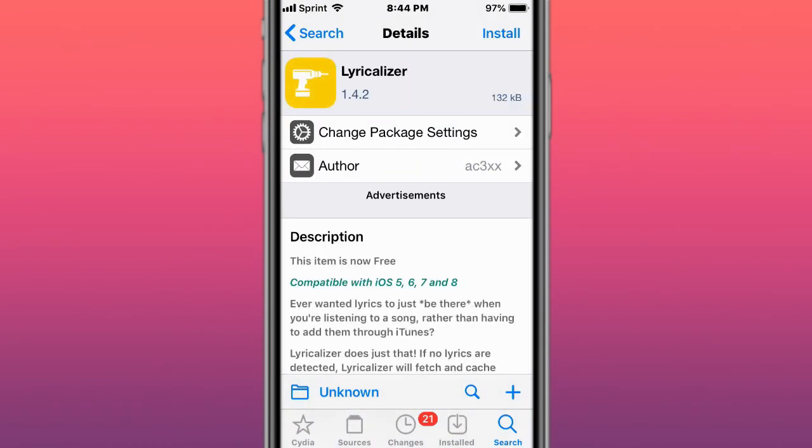This is called Lyricalizer, basically with lyric integration. This is for iOS 13 and below — live lyrics for music. Everyone listening along, you can play your song and have the live lyrics there so you can sing along to it.